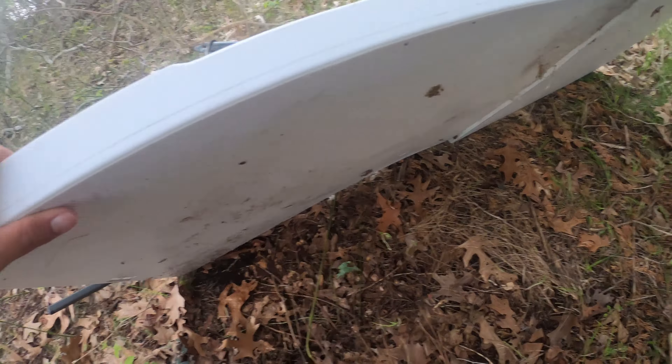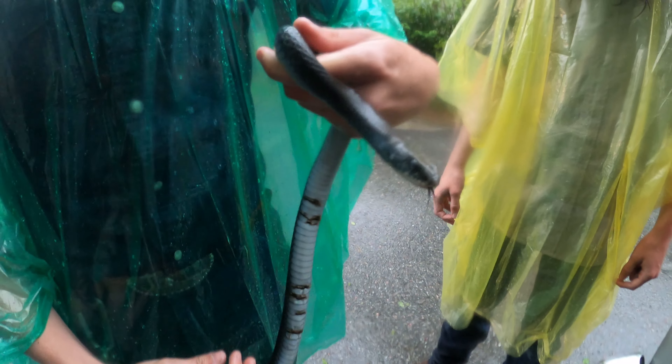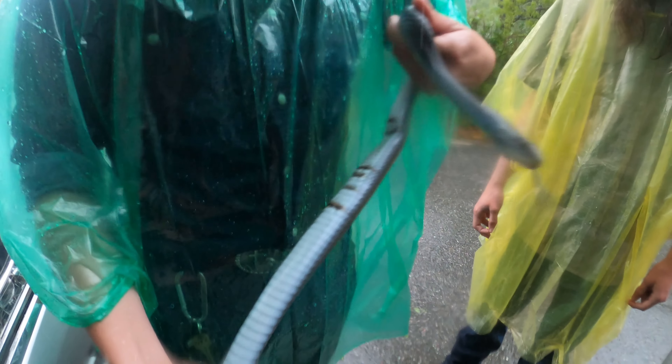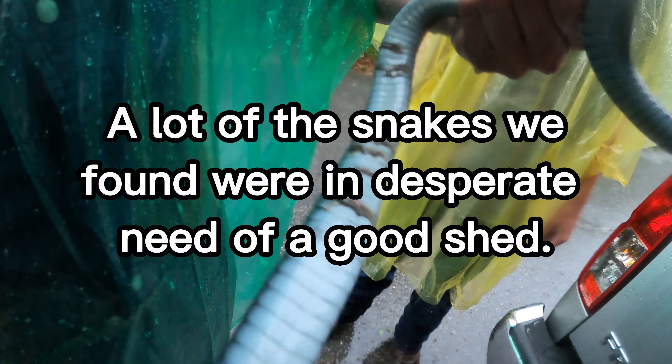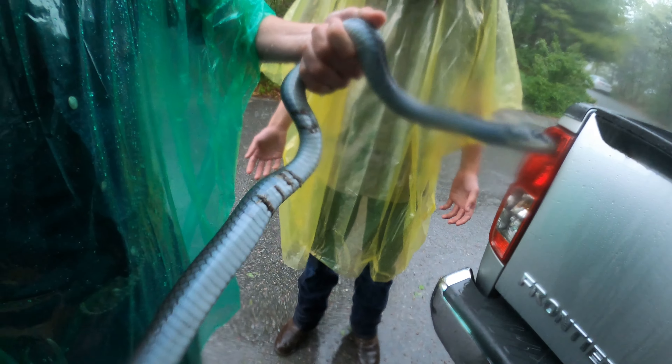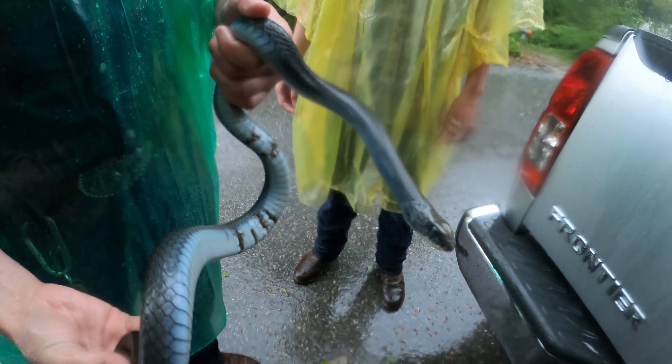We just got a black racer. It is downpouring rain right now, so I'm only recording with my GoPro. Here's the racer — he's got something going on down there, maybe not the healthiest racer, but at least it's a snake.